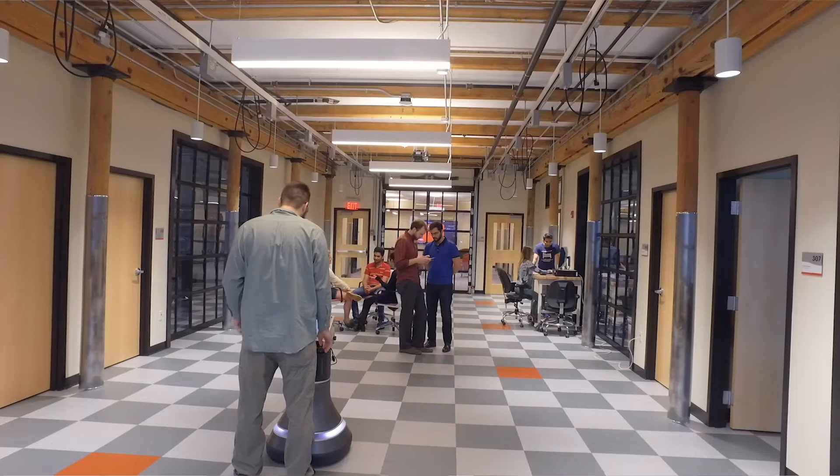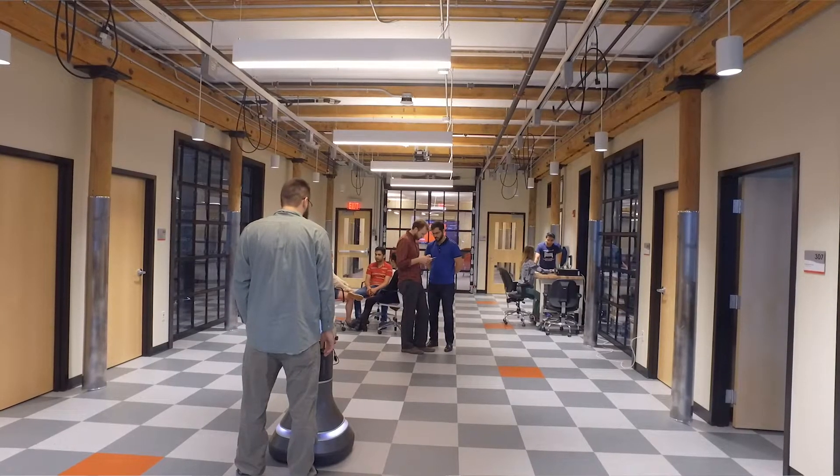I believe service robotics are kind of the future of where we're heading. Hey Pat, can you take me to 302, 308, and 309?